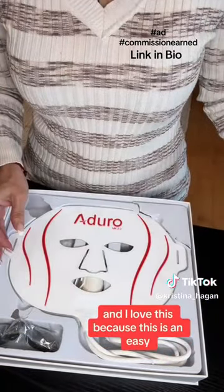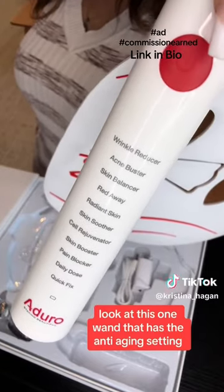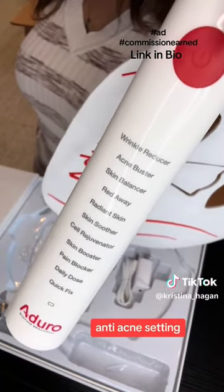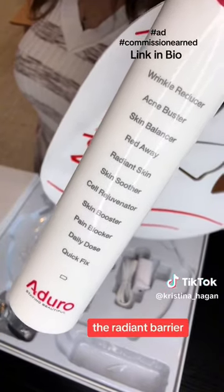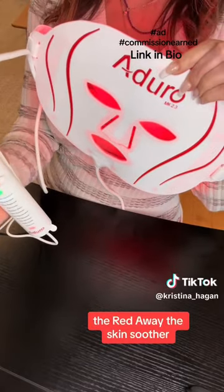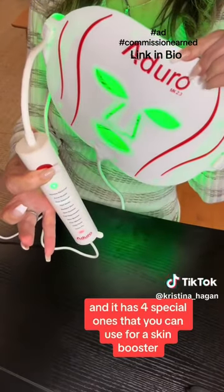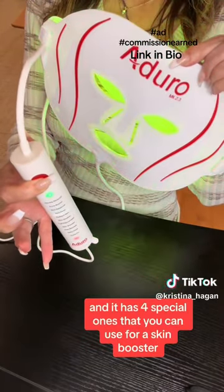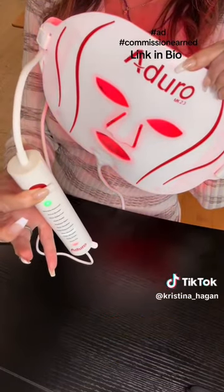I love this because this is an easy — look at this one wand that has the anti-aging setting, anti-acne setting, even skin tone, the Radiant Barrier, the Red Away, the Skin Soother, the Cell Rejuvenator. And it has four special ones that you can use for a skin booster, a daily dose, a pain blocker, and a quick fix.